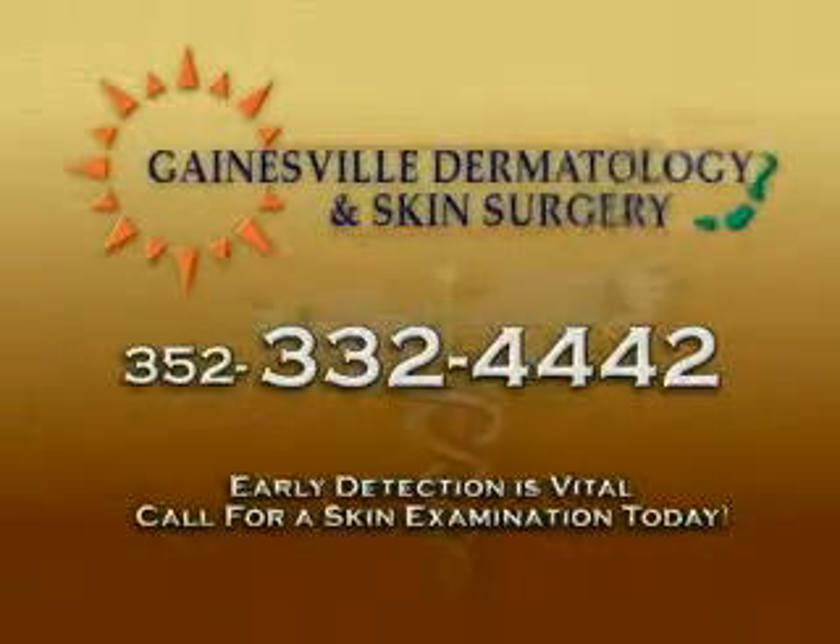Mohs Surgery is typically used for skin cancers with a high risk of recurrence and in areas where preservation of healthy tissue is important for maintaining function or obtaining the best cosmetic outcome. Call Gainesville Dermatology for a skin examination today.